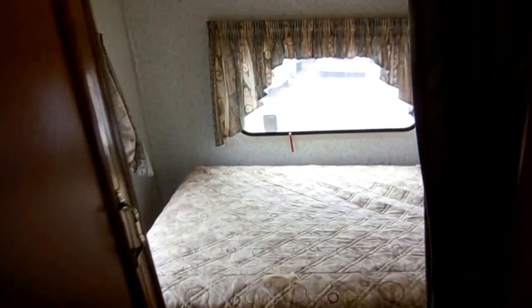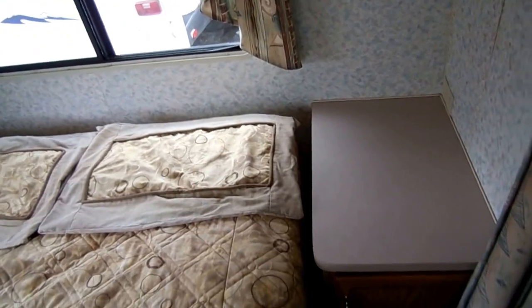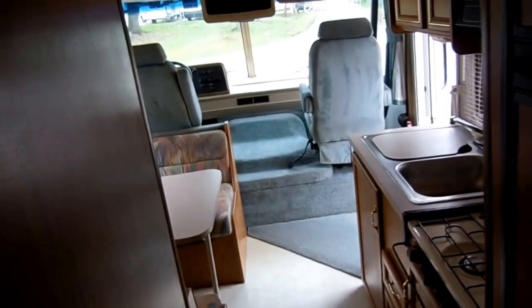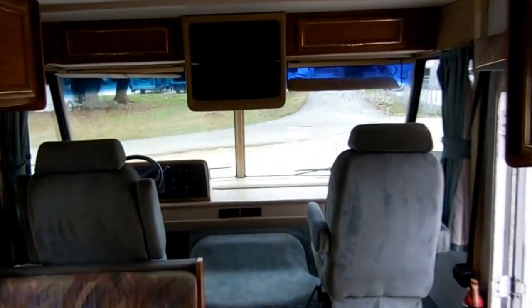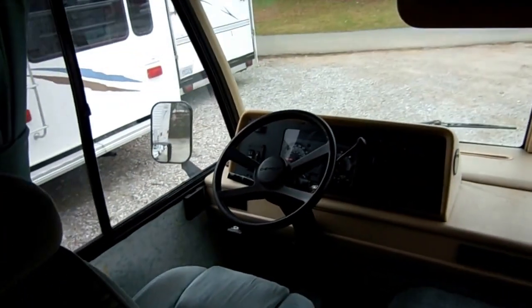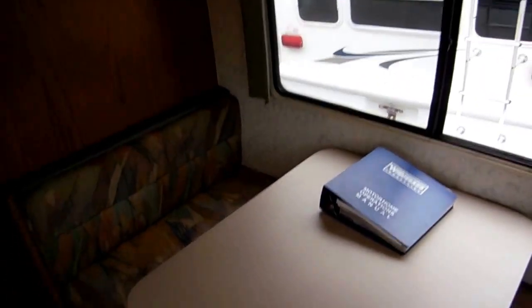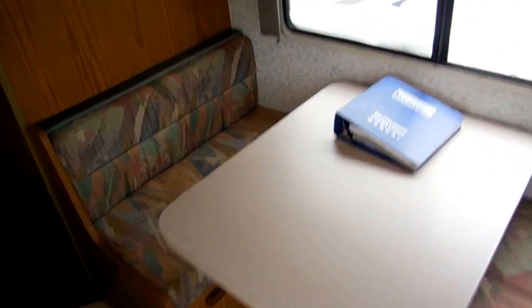This is a deal worth traveling from anywhere in the country to buy. If you live a thousand or two thousand miles away, you can fly in, buy this RV, and drive it home — because this is something you're not going to find at your neighborhood RV dealership. $14,900, will trade, no doc fees, no prep fees, no dealer fees whatsoever. Everything on this camper works — the only things it needs are a TV and a spare tire cover. Call us at 706-965-7929; after hours you can reach sales at 423-605-6747. Our website is parkwayrvcenter.com.